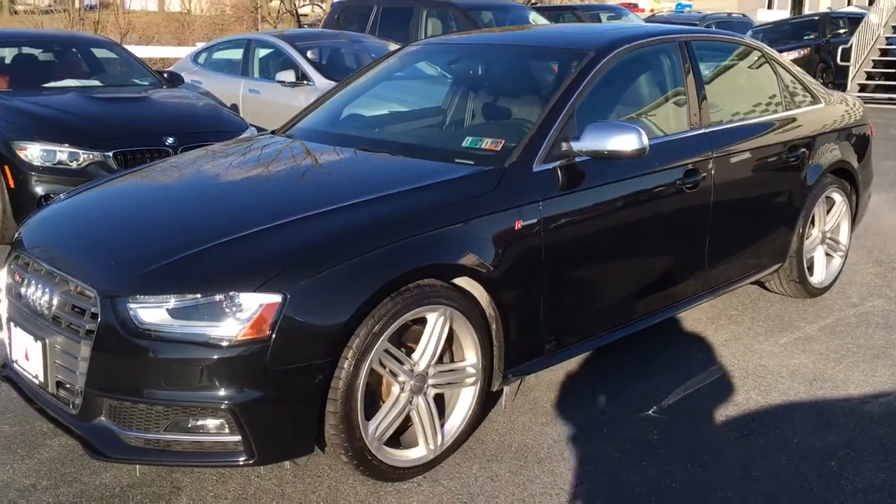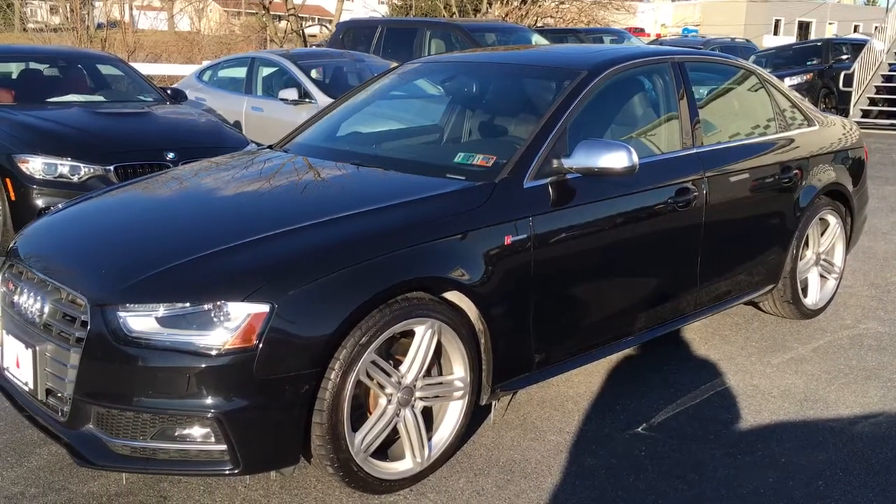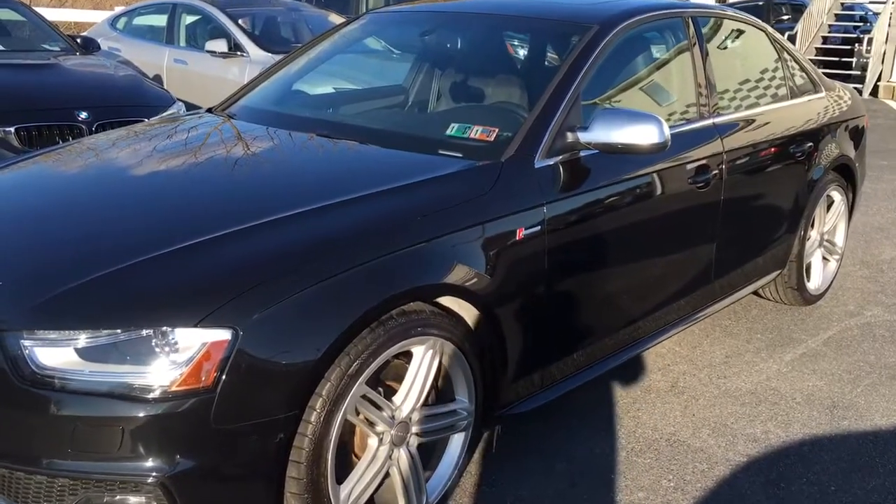Today we have for you a 2013 Audi S4 Premium Plus with S-Tronic, Navigation, and Sport Differential. I love these cars — absolutely gorgeous.